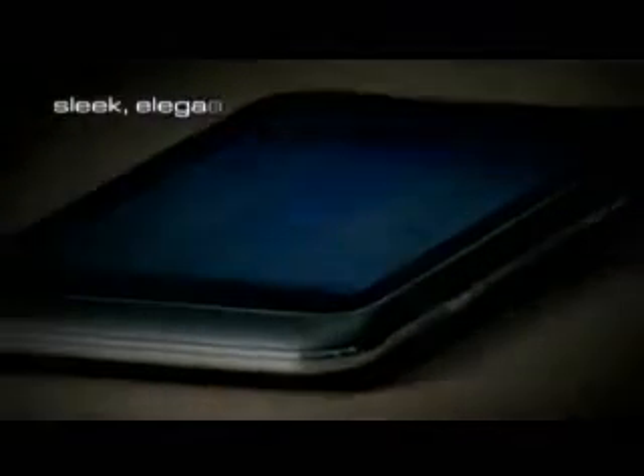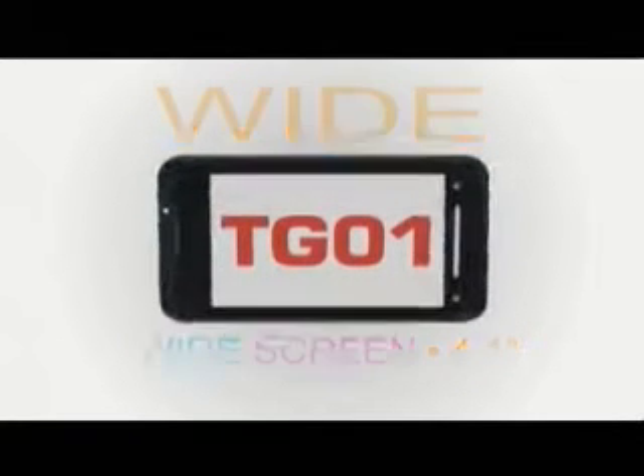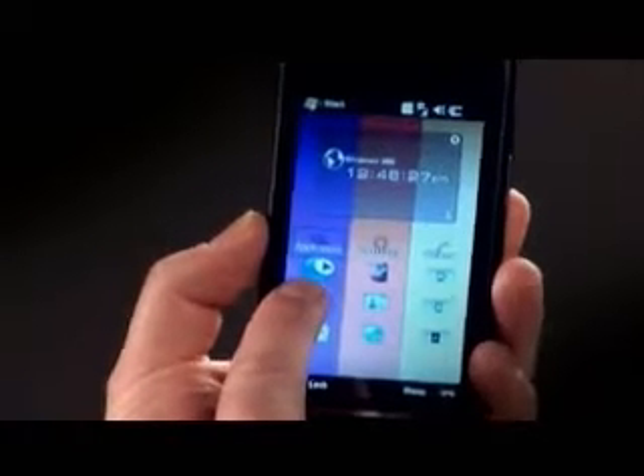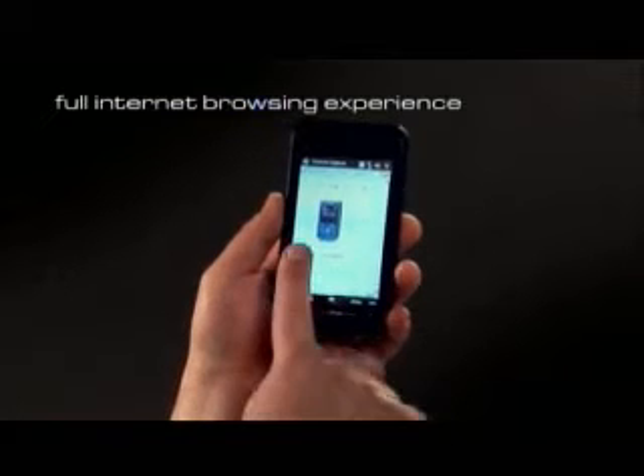At 9.9 millimeters, this device is also slimmer than the iPhone. It has a wider screen — 4.1 inches across compared to 3.5. It runs Windows Mobile 6 and is the first to use the Qualcomm Snapdragon chipset for lower power consumption.